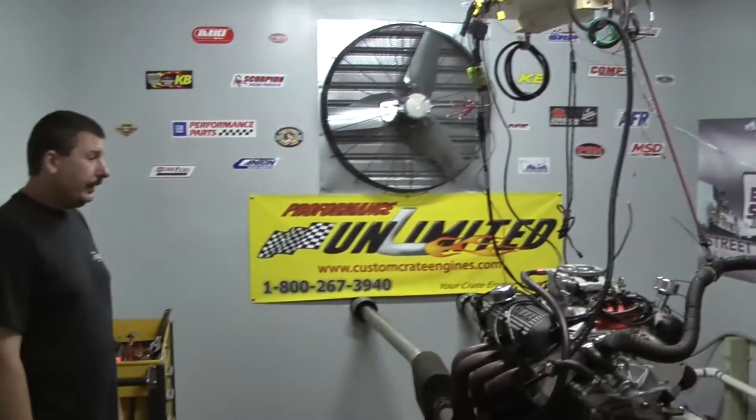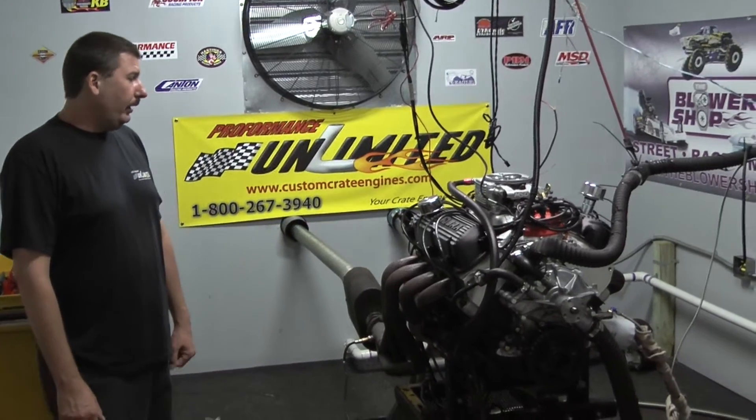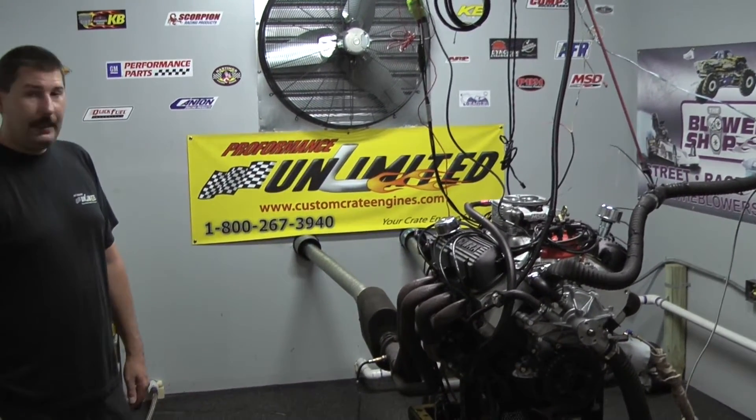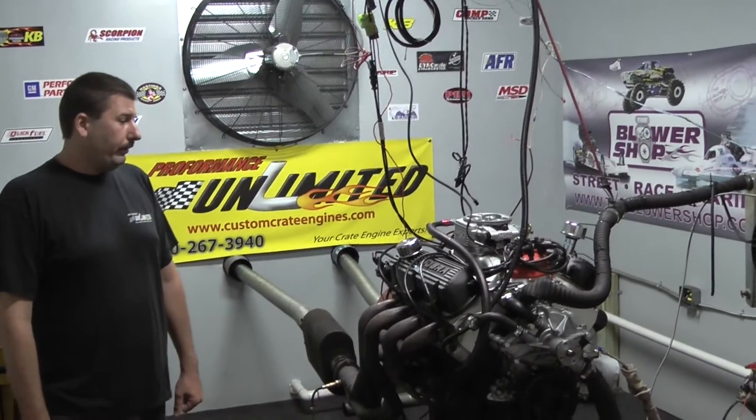As far as roller rockers go, we got the stainless steel SSR series roller rockers with the Manley pushrods. We chose to go with the Edelbrock air gap intake manifold, got the MSD Atomic DFI and the matching Pro-Billet distributor.